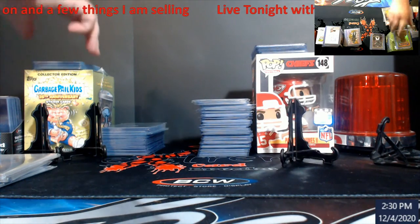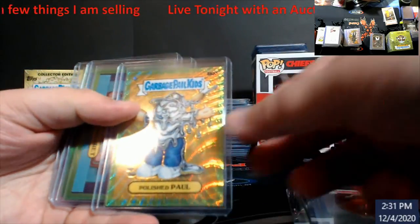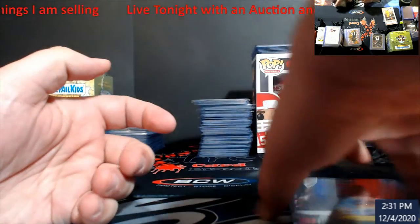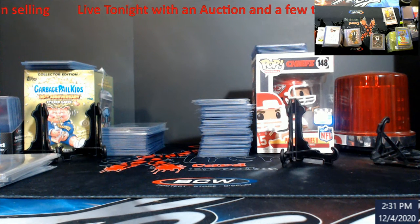I'll tell you what guys — this Garbage Pail Kids chrome I've been opening, this stuff's fire. If you guys haven't seen, I pulled a red — it's on eBay right now. No idea what they're worth; everybody else had them listed at $3,500 for a red. Those aren't for sale, those are going on eBay.